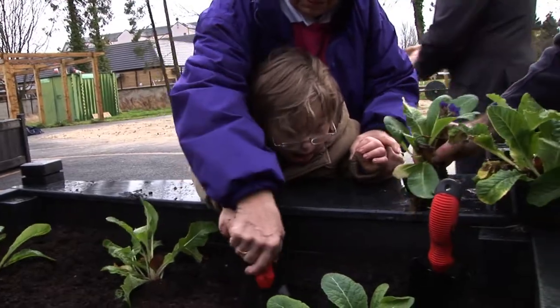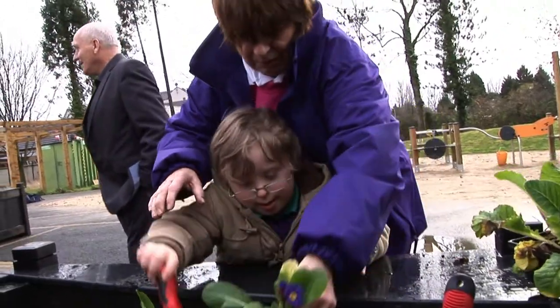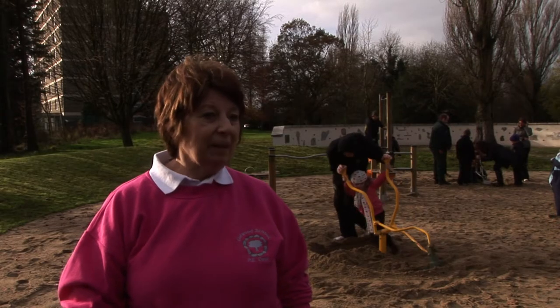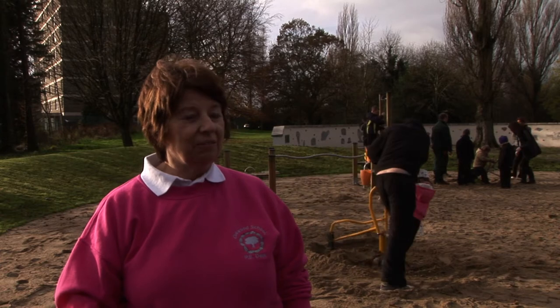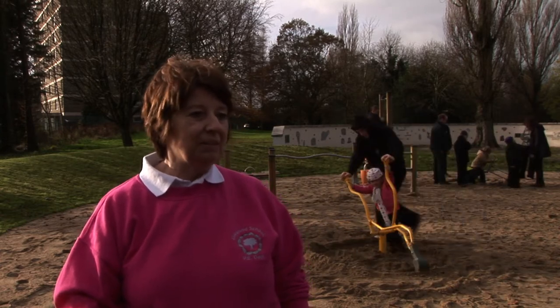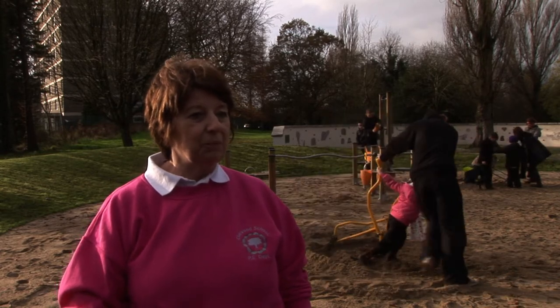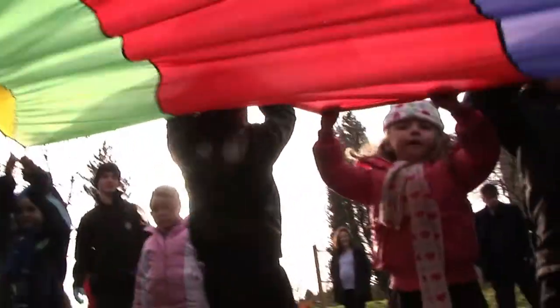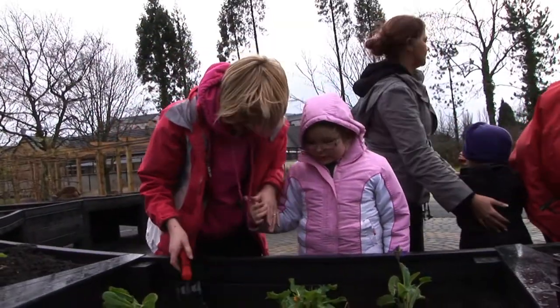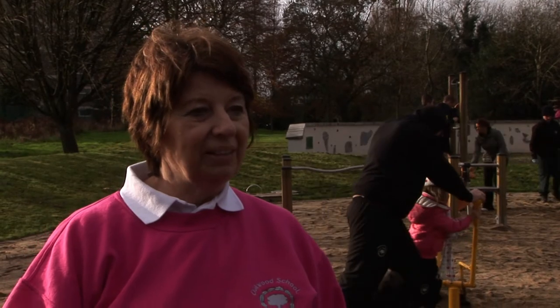About six years ago I was asked to produce a letter for the council supporting the building of a sensory garden and play area for children with special needs. It's lovely today to come along with some of the children from Oakwood School to see and play with the different items created here. It's an extremely important resource — our children need play, stimulation, and inspiration, and it's lovely for them to come here and get that.